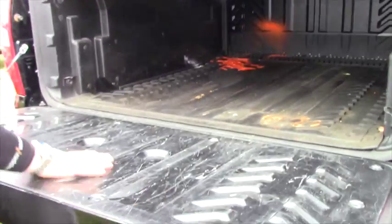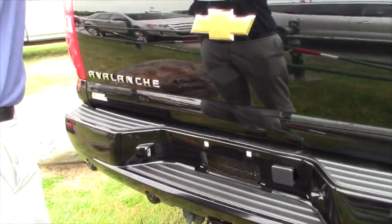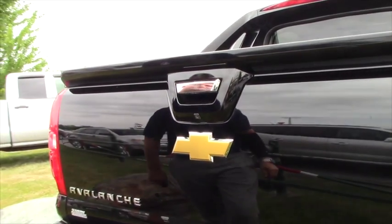All of this is coated with plastic so you protect the integrity of the bed, and it also comes equipped with a tunnel cover as well.